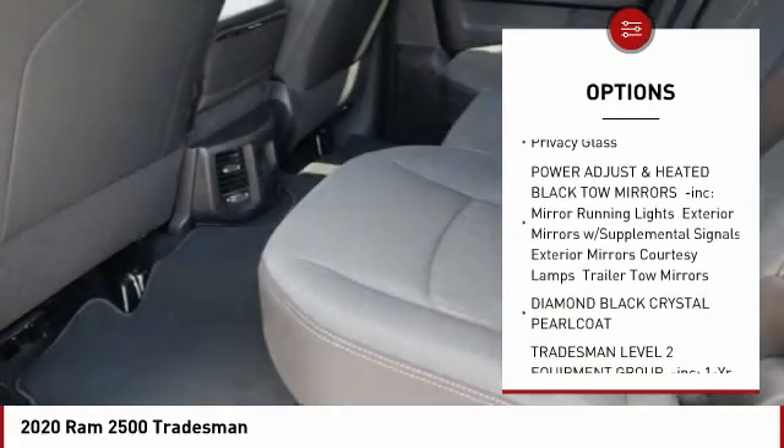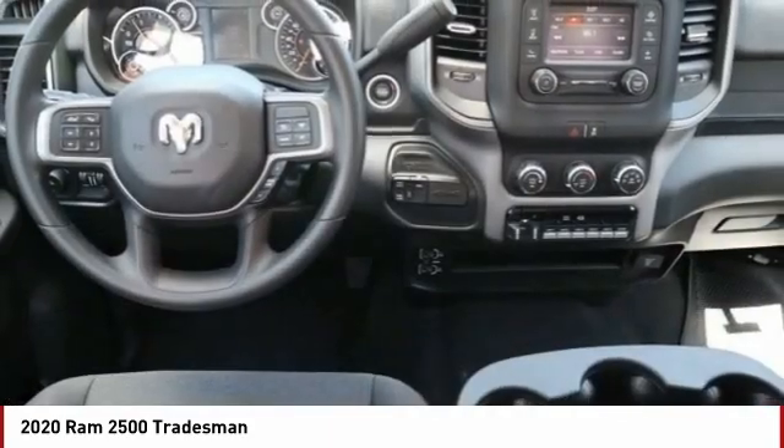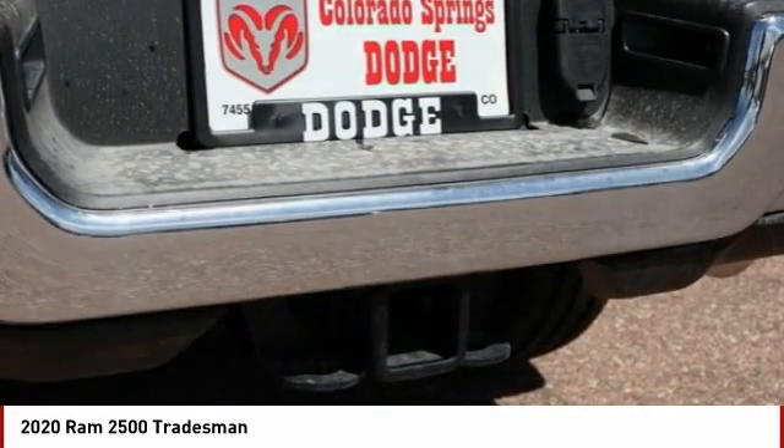Traction control, stability control, daytime running lights, engine immobilizer, privacy glass. Wouldn't you look great in this vehicle? Stop in today and see for yourself.